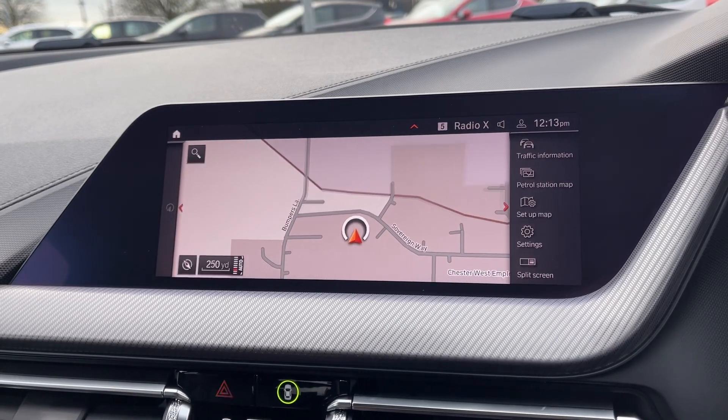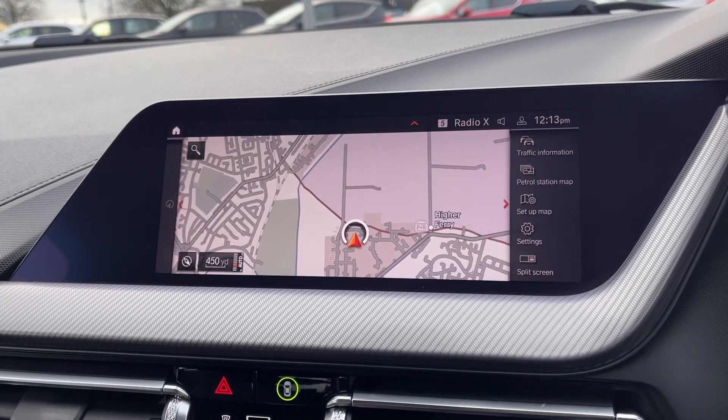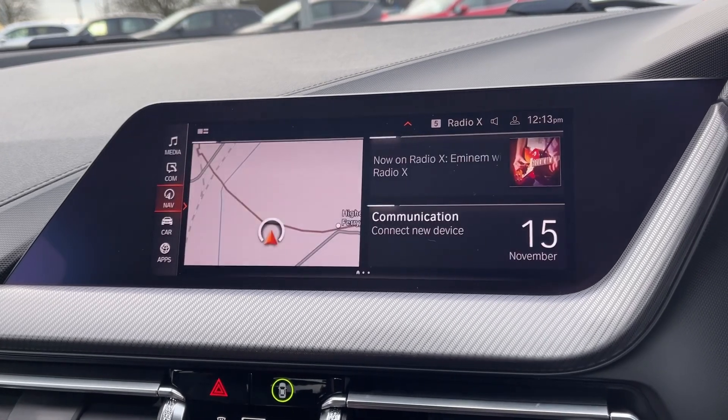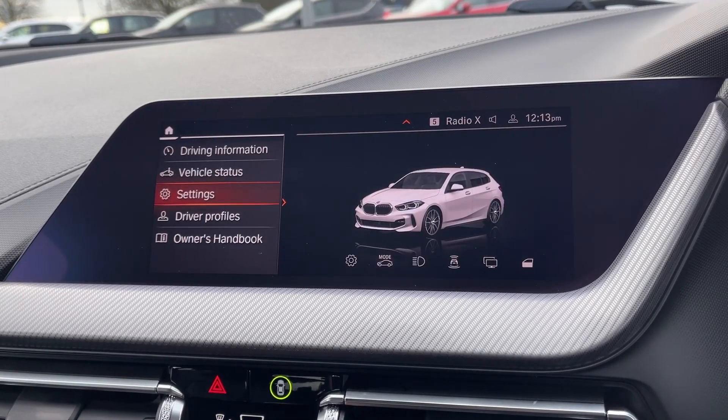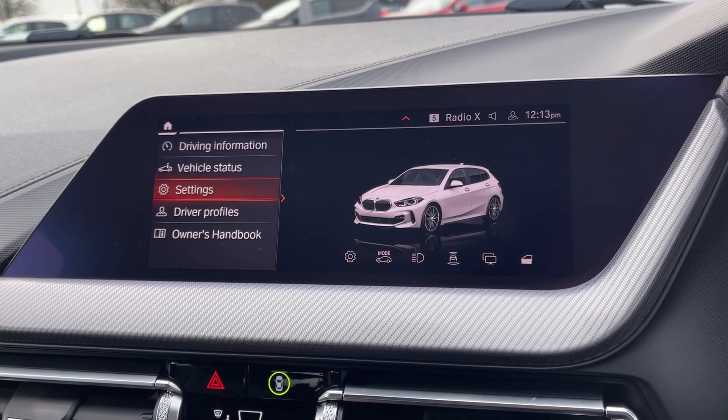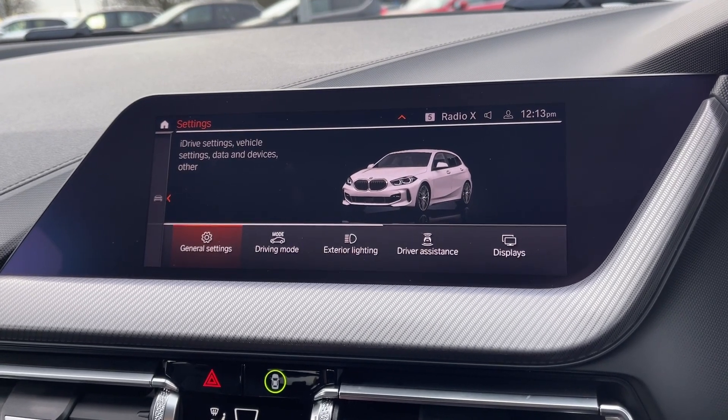The BMW also offers its own navigation system allowing you to easily plan routes and check out any nearby points of interest, with some of those labelled on the map. Going into the car tab, you can see you do have access to your vehicle settings, which includes your selectable driver modes.